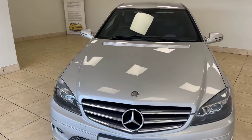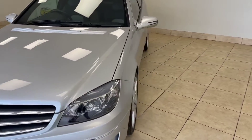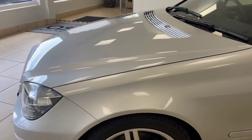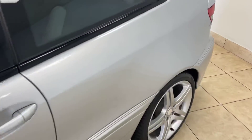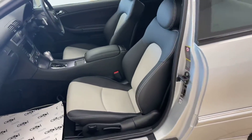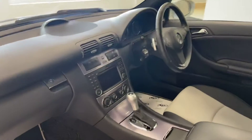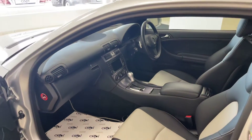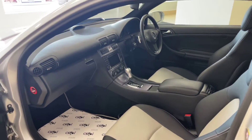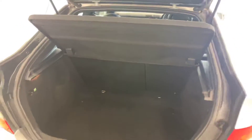This very desirable petrol automatic boasts a fantastic specification which includes Xenon headlights, 18-inch fully refurbished alloy wheels, two-tone full leather interior which is in equally fantastic condition as the exterior, rare satellite navigation as an optional extra, Bluetooth telephone integration, front and rear parking sensors with visual assist, paddle shift gear selectors, and a great amount of load space in the rear for a sporty coupe.